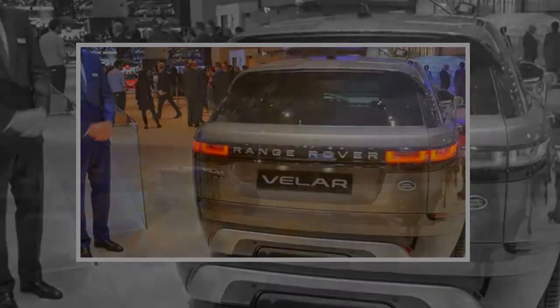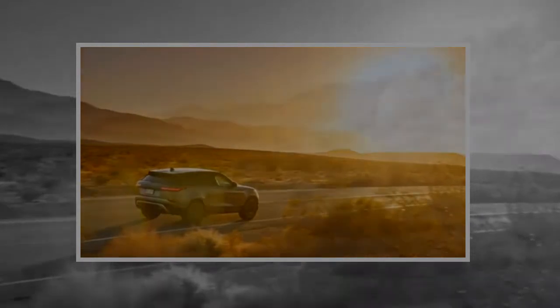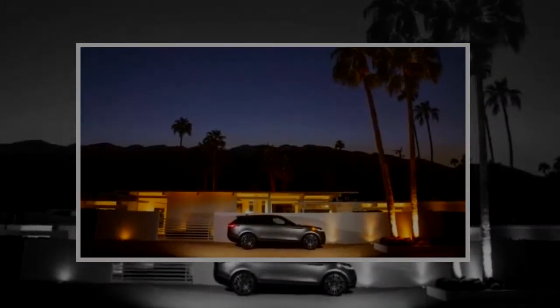The 2018 Land Rover Range Rover Velar is decadently trimmed at top levels, with cloth, no less, and features more than 30 inches of visible high-definition screens in the front seats. It's a remarkable experience, and one that will set the table for other Range Rovers to come.